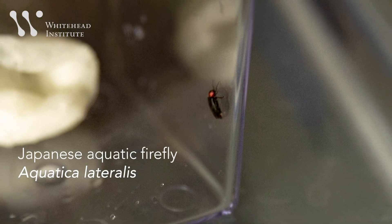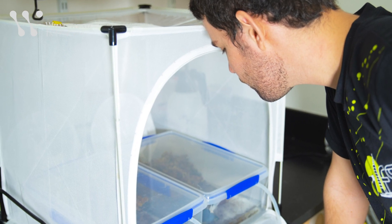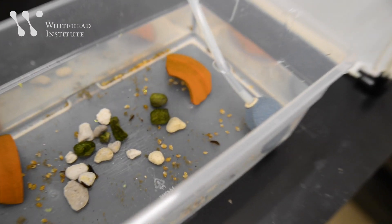Japanese aquatic fireflies aren't the easiest animals to raise in the lab. Tim Fallon, a PhD student in Jenka Wang's lab at Whitehead Institute, created a habitat that he's carefully tuned to the needs of this species. He started off with eggs and larvae mailed to him from Japan.